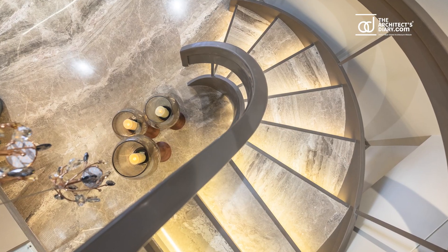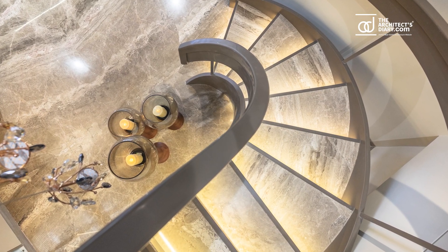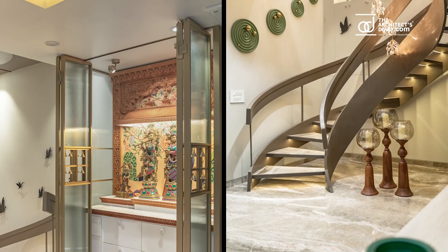The circular staircase graces the space with a Corian finish studded marble top stairs.